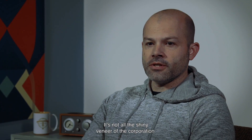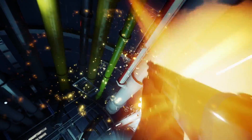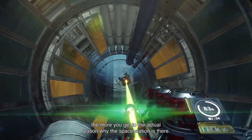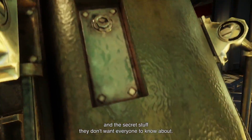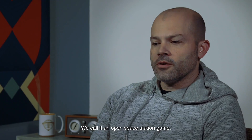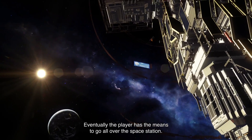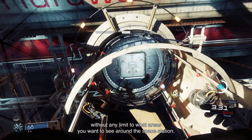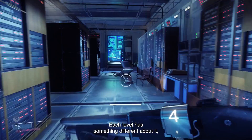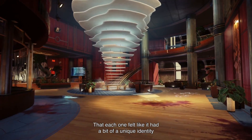It's not all the shiny veneer of the corporation. The space station is built in layers, kind of like an onion. The closer to the center you go, the more you get to the actual reason why the space station is there — the laboratories and the secret stuff they don't want everyone to know about. We call it an open space station game. It's like an open world game. Eventually, the player has the means to go all over the space station, and you can go outside and fly around the station without any limit to what areas you want to see. Each level has something different about it, which makes it really special — each one felt like it had a bit of a unique identity, but still belonging to a whole.